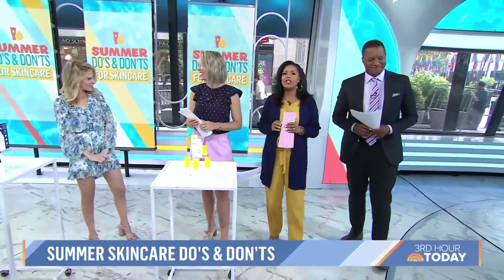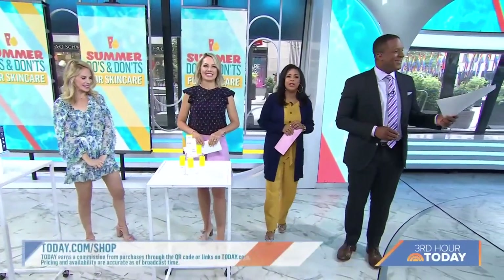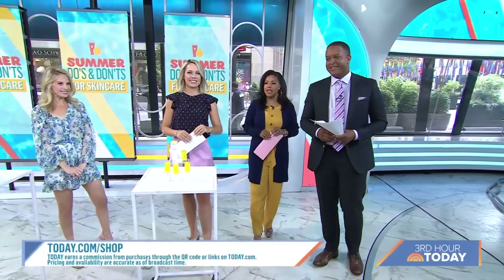We learned a lot today. Thank you so much. If you'd like information on any of these products, you can check out today.com/shop.